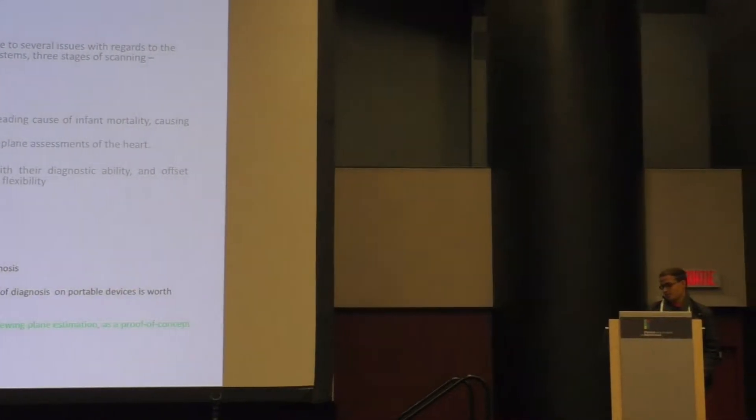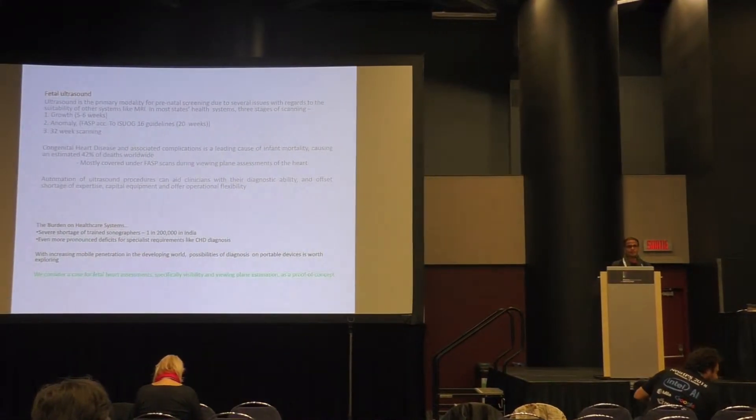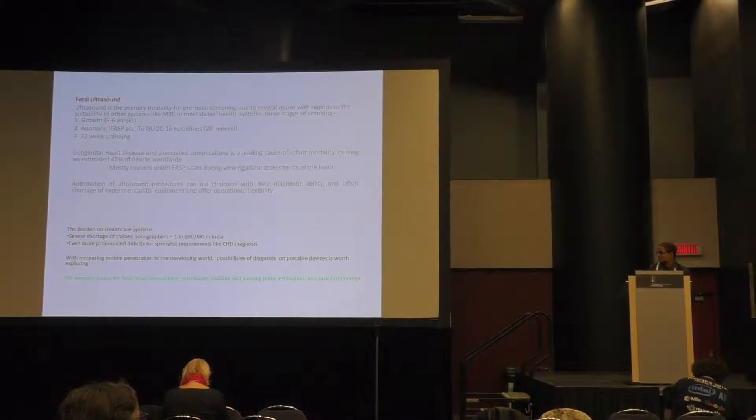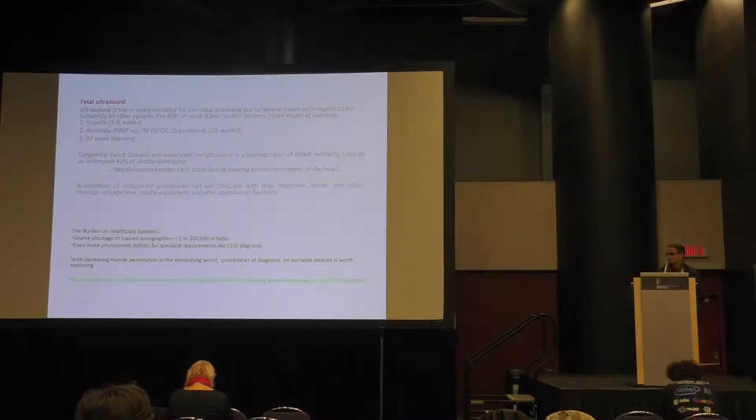The human capital required to do adequate health monitoring is not particularly optimistic. In India, for example, there is one sonographer per 200,000 people — and that's using a broad definition of sonographers who can do a basic scanning protocol. Actual diagnosis of CHD would require a lot more specialism.